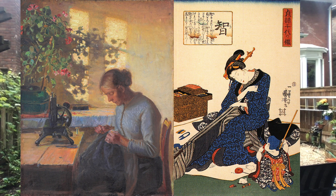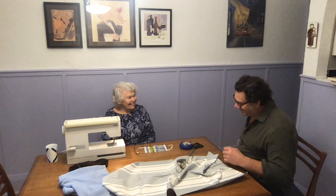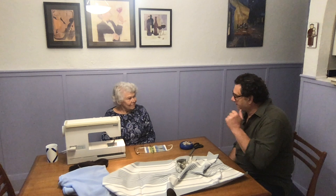Without further ado, let's go in. Hello Joan, good afternoon! Good afternoon, nice to see you. Thank you. I've got a few questions for you today — we're talking about sewing. What are you planning to do today? What's the project?